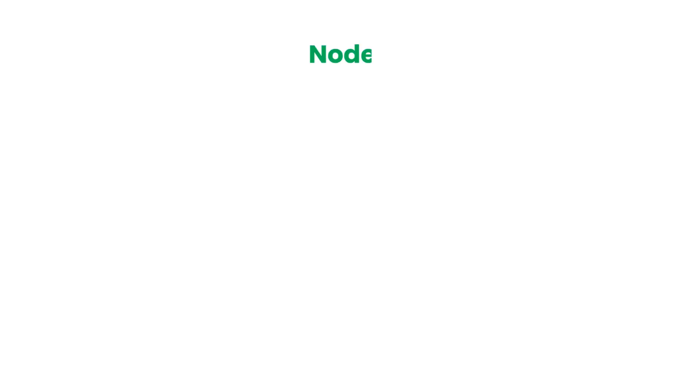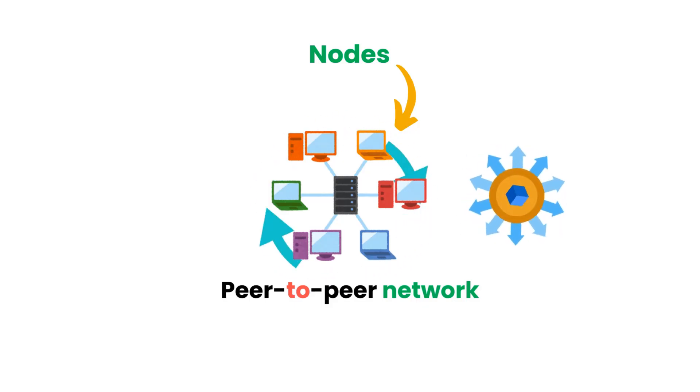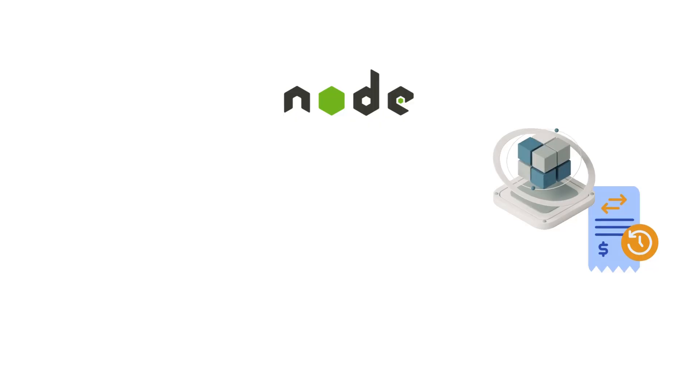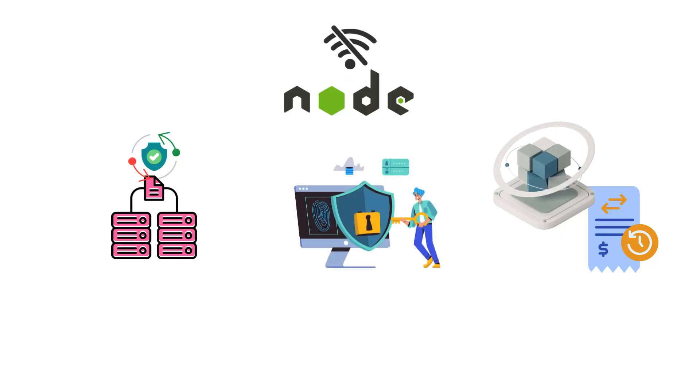First things first, nodes connect to each other in a peer-to-peer network. When a node joins the network, it discovers and connects to other nodes, forming a web of interconnected participants. This decentralization is crucial for the integrity of the blockchain. Each node maintains a copy of the blockchain, which includes a complete history of all transactions. This redundancy ensures that even if some nodes go offline, the network remains functional and secure.